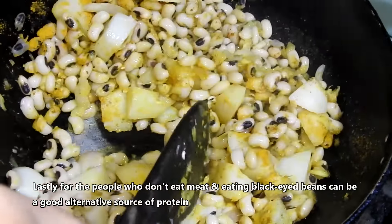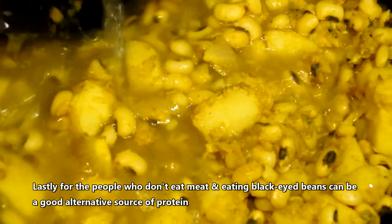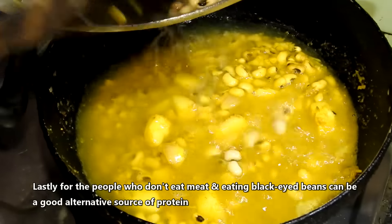Lastly, for people who don't eat meat, eating black eyed beans can be a good alternative source of protein.